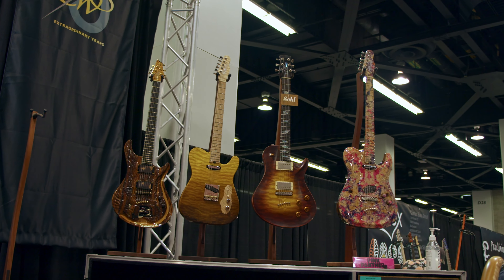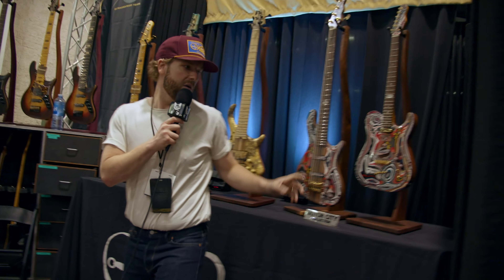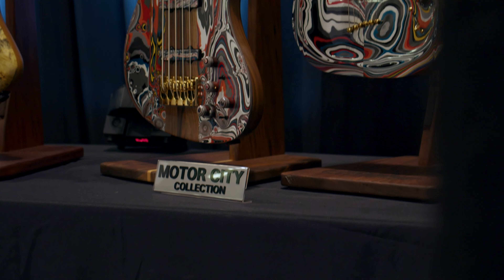One of our acoustics is solid Brazilian rosewood — top, back, and sides. We just brought some really cool pieces that we're proud of, and we were proud to show them off here at the show.